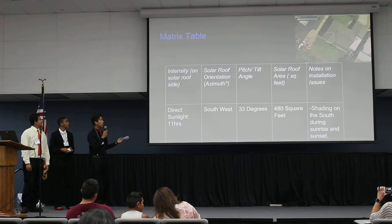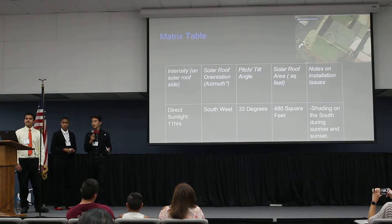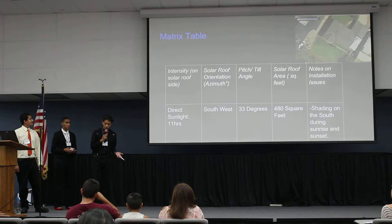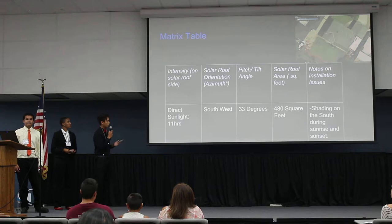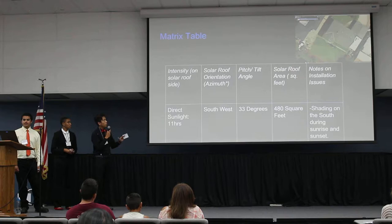This is a chart of the inspection we did on his roof. We had a pretty easy job with no obstructions, so he gets direct sunlight for about 11 hours. The solar panels will be placed on the southwest end of his roof. The pitch tilt will be 33 degrees, with 480 square feet to work on. The only installation issue is the northeast side of the roof, which causes a little shade on the southwest side during sunrise and sunset.